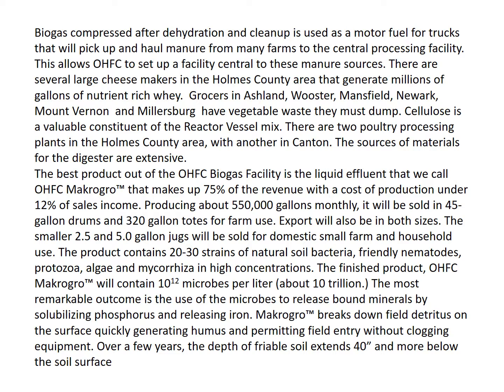The product contains 20 to 30 strains of natural soil bacteria, friendly nematodes, protozoa, algae, and mycorrhiza in high concentrations. The finished product, OHFC Macro Grow, will contain 10 to the 12th power microbes per liter — about 10 trillion. The most remarkable outcome is the use of the microbes to release bound minerals by solubilizing phosphorus and releasing iron.